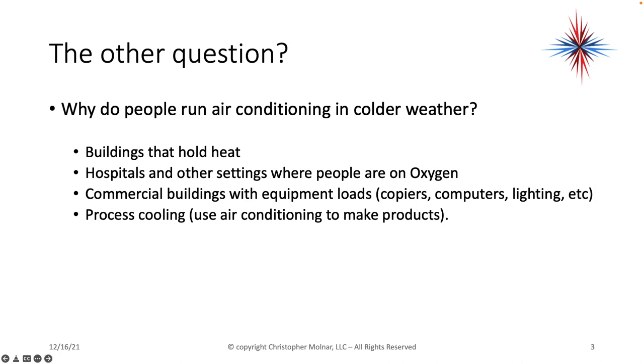Commercial buildings with equipment loads like copiers, computers, fluorescent lighting — all of this stuff makes you have to air condition. And of course, we can't forget about process cooling, where we're using air conditioning to cool off products as they come off an assembly line. But we're not going to worry about that much in this video. Let's talk about what we call comfort cooling — true air conditioning.